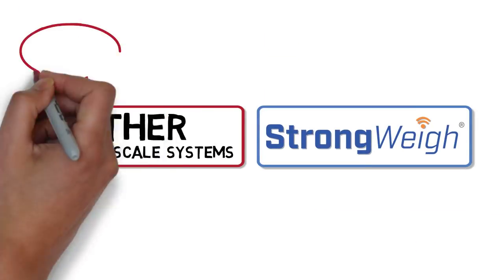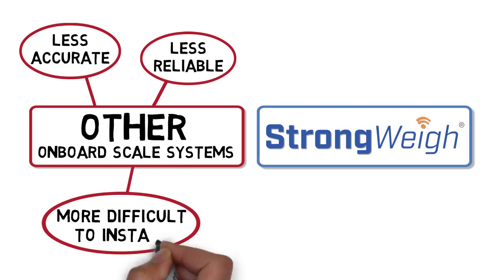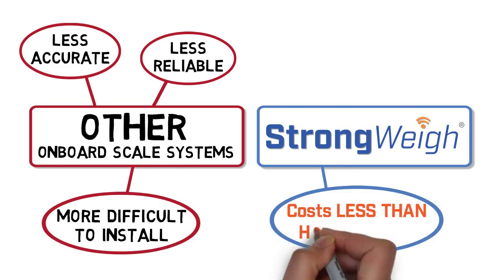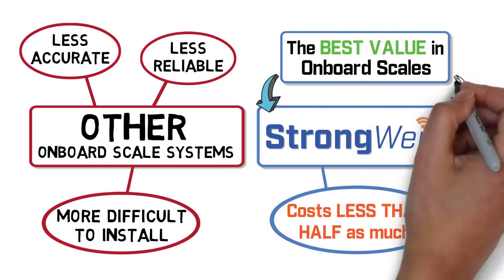And compared to many other onboard scale systems, which are less accurate, far less reliable, and way more difficult to install, Strongway costs less than half as much, making it unquestionably the best value in onboard scales.